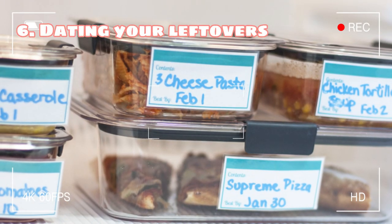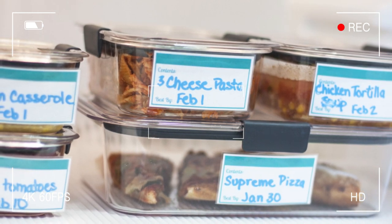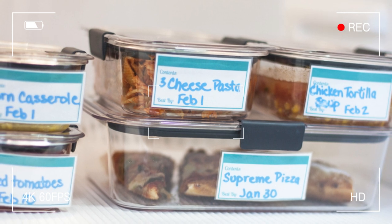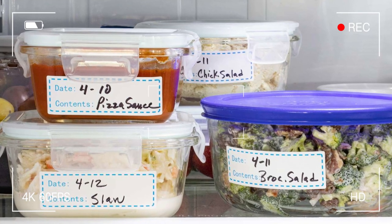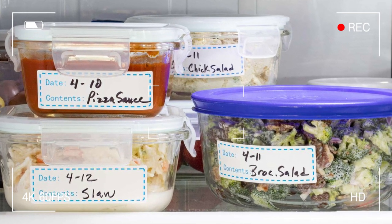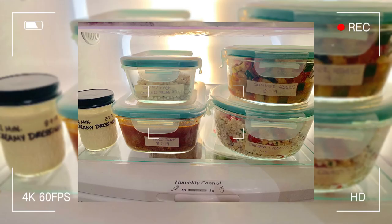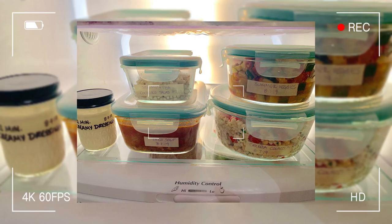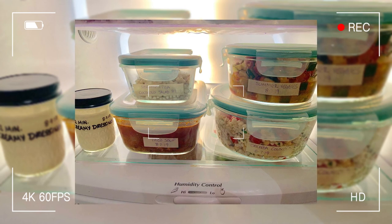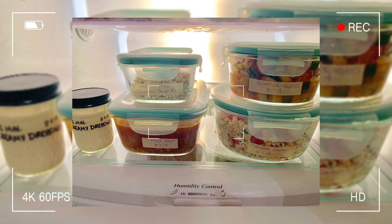Tip 6: Dating your leftovers and opened food items. The age-old question of what's for dinner takes on new excitement when you dig through your fridge and come across that container of lasagna from a week ago. You hold it up to the light, sniff it, and wonder if it's still good to eat. Fear not — that's where dating your leftovers and opened food items comes in handy. It's like a love letter to your taste buds, reminding them when it's time to move on to a new dish. So get labeling and enjoy the delicious love affair between you and your food.